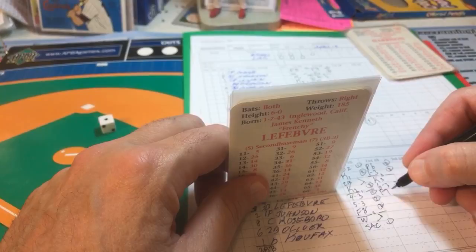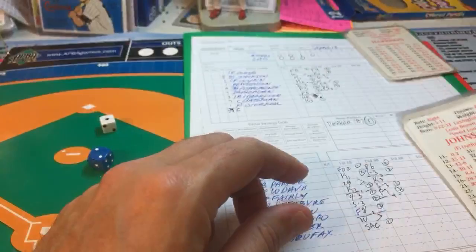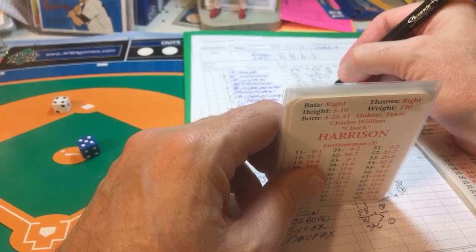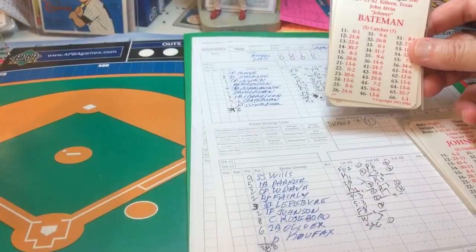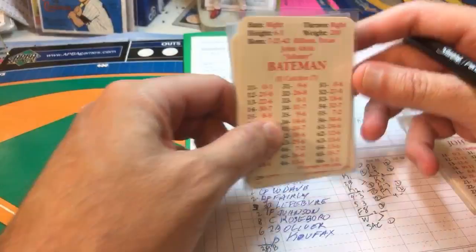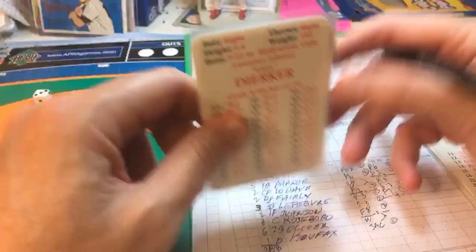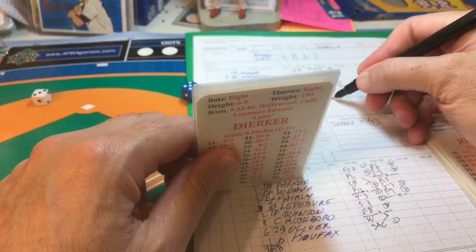Top of the fifth, one-nothing Astros. Chuck Harrison, the first baseman, hits a fly ball to right — that's out one. A ground ball to the shortstop makes two outs. Larry Durker — I mistakenly called him Bob earlier — is up, and he swings and misses for strike three. That's strikeout number five for Sandy Koufax.